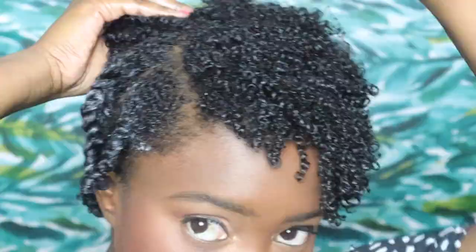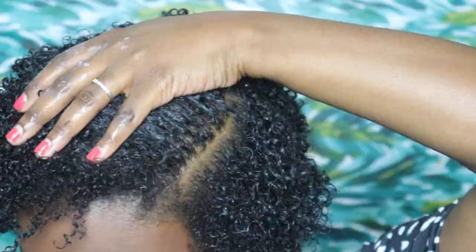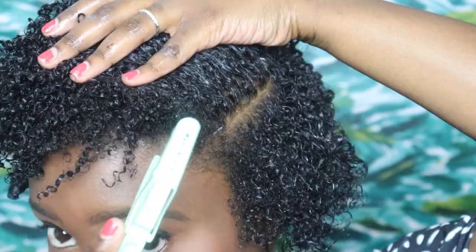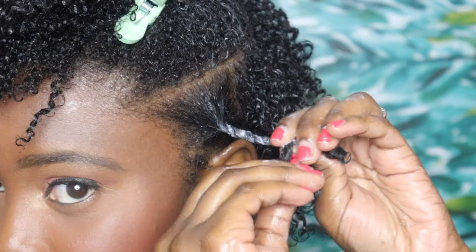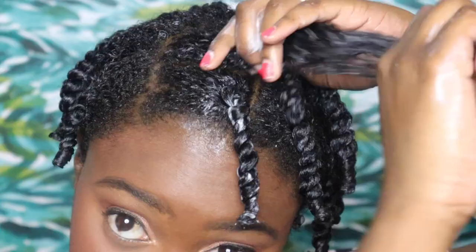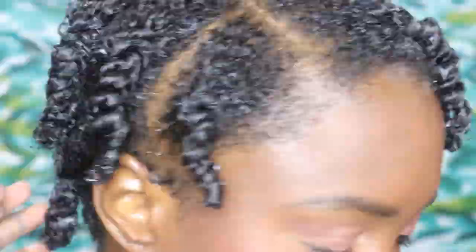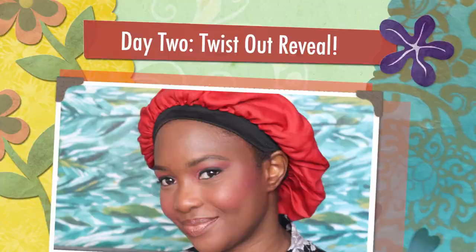I'm learning that the best twist outs come out when you take the time to properly detangle your hair and when you use a nice and thick product. The thicker the butter, cream, or gel, the better your twists are going to come out — and don't be afraid to apply the products generously. Now that my twists are done, I'm ready for bed and I'll be back tomorrow to reveal my results for day two.